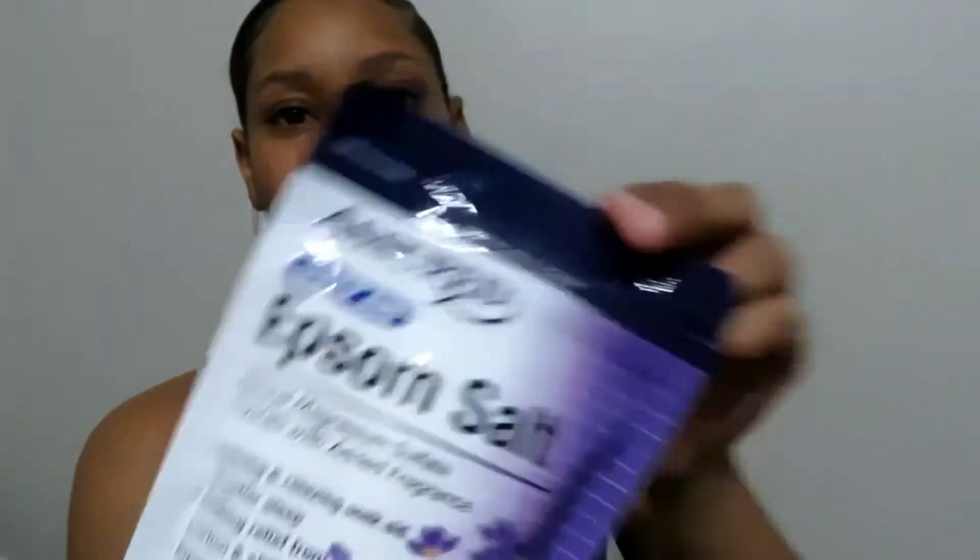I got some lavender Epsom salt for my husband because he always says he's in pain. It's a soothing relief, calming and relaxing soak aid — so he'll be using that. The next item I got was the spa treatment mask; it comes with two facial paper masks. I thought I'd try them out because it's a dollar and you can't go wrong with facial masks.